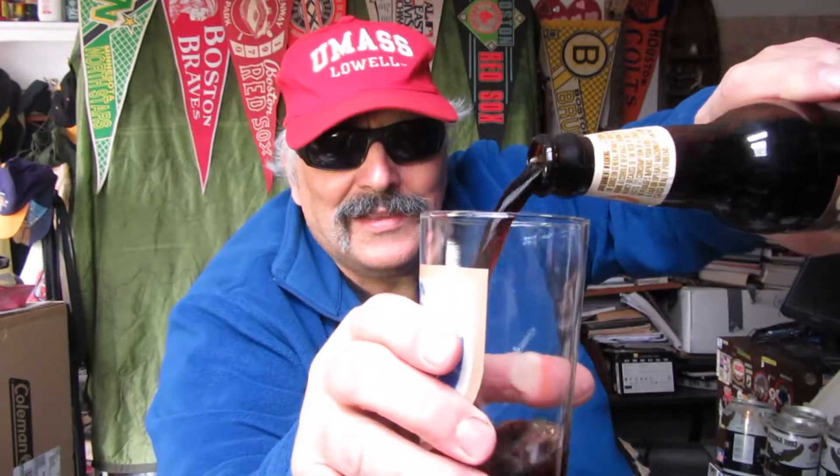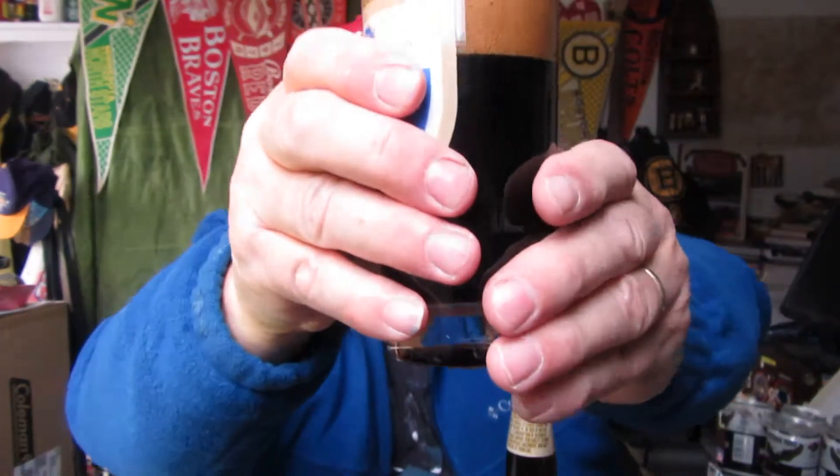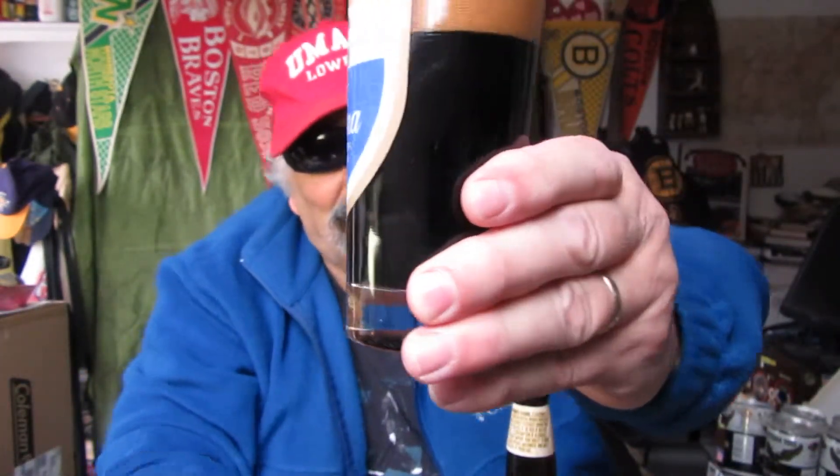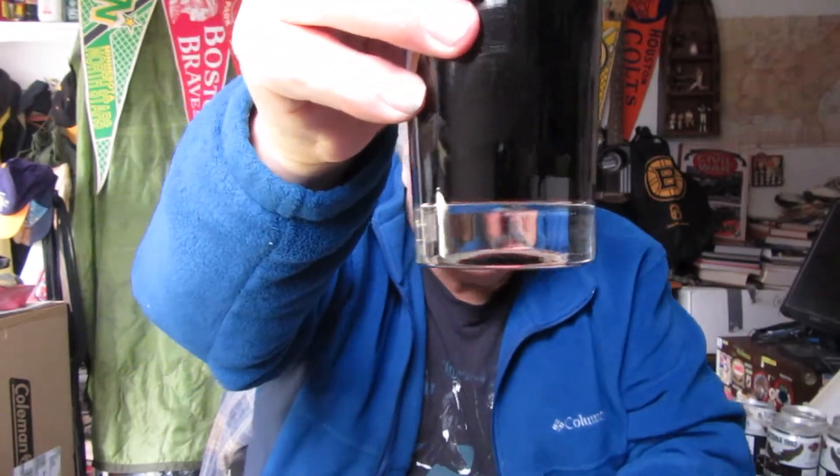Vapors come out. Oh yeah. The condensation — see that water vapor coming out and the foam. Oh look at that. Rich, rich dark color. That truly is the colors of an oatmeal stout.